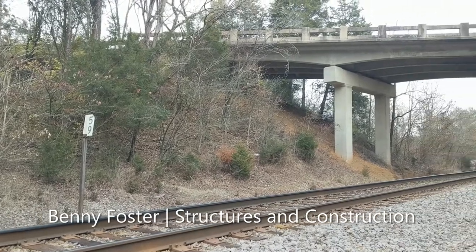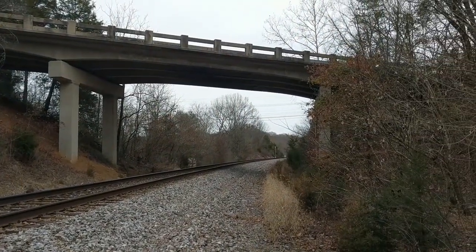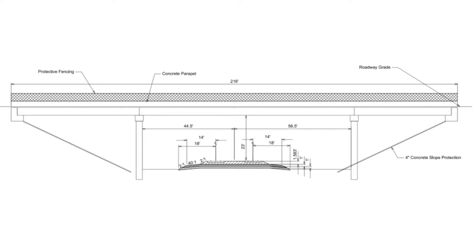A new bridge will be constructed to cross Southern Railway at a 25-foot offset to the existing bridge and will remain at the same 60-degree angle as the existing bridge. This bridge will be constructed to maintain adequate clearance above the railroad, and the bridge's foundational elements will be placed outside of the railroad right-of-way to avoid conflicts and safety concerns.